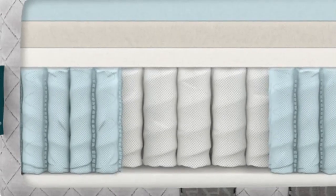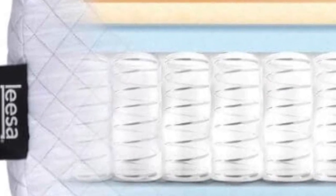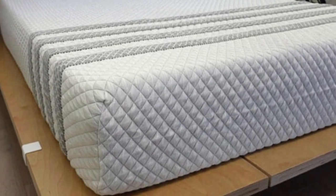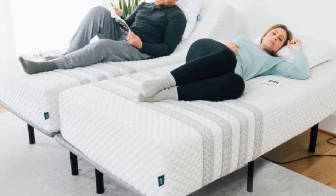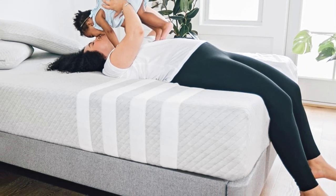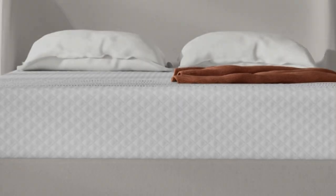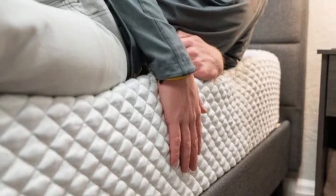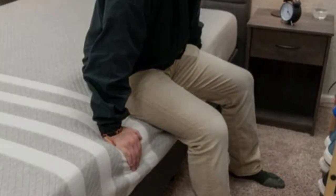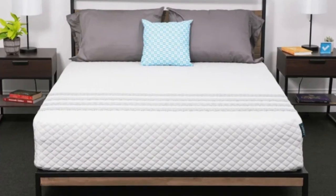We also found the mattress isolates motion quite well for a hybrid. All three foam layers work together to absorb movement when you change positions or get up during the night, and the coils don't produce much motion transfer. The popular combo of adaptive polyfoam over memory foam ensures close cushioning and even weight distribution without excessive sinkage. Dense transitional polyfoam provides additional padding while forming a solid buffer between your body and the support core. Reinforced perimeter coils minimize compression along the edges, allowing you to get in and out of bed with ease and utilize the entire sleep surface. Dense base foam rounds out the hybrid design, and a breathable knit cover encases the mattress.